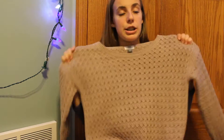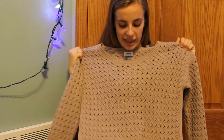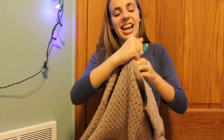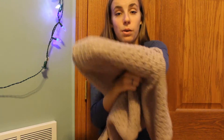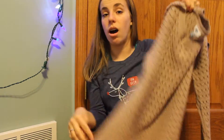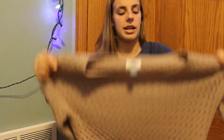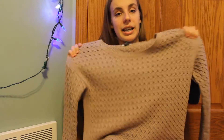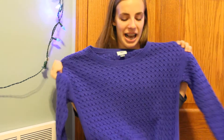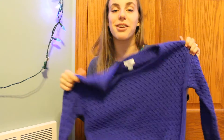We went to Old Navy and found these really, really cute, comfy and soft sweaters. They kind of have holes through them so you need to wear a cami or t-shirt underneath. They are full sleeve length and a little bit cropped at the bottom — it depends on how tall you are if these are actually cropped on you or not. We got it in this really cute tan cashmere kind of color and also in this really, really cute indigo deeper blue kind of color.